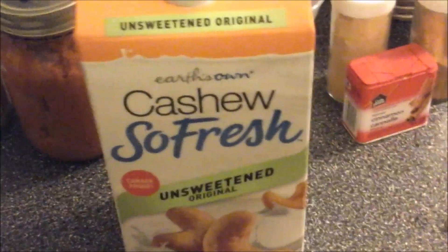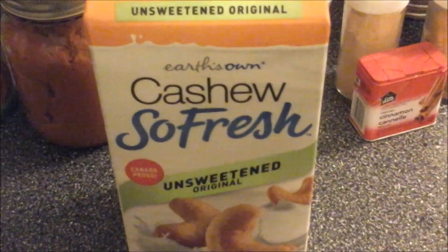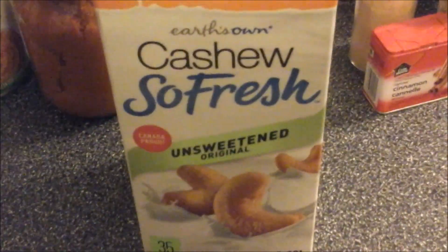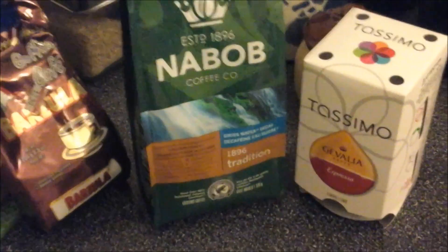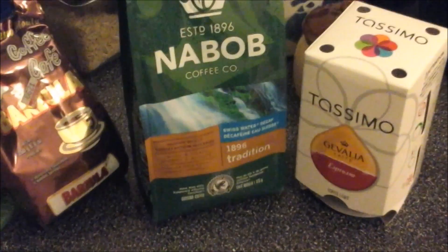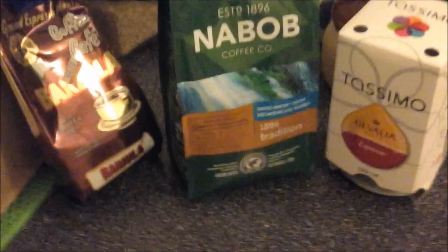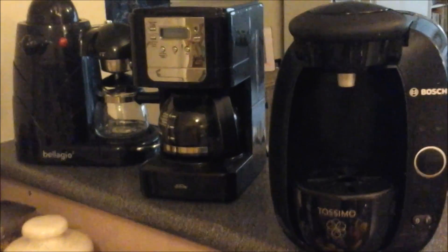I'm not using dairy milk at the moment because I think I might be reacting to it. Why take the risk? But you can use regular milk, almond milk, or whatever kind of milk you use — go for it. Then next you're going to want either coffee or espresso — three quarters of a cup of really strong coffee or espresso.